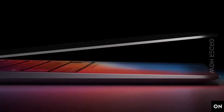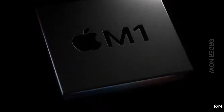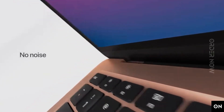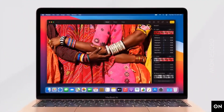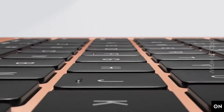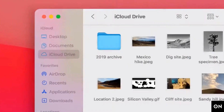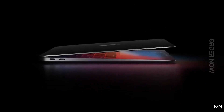Hello, Order Now viewers. Today we're diving deep into the future of laptops with the Apple 2020 MacBook Air, featuring the groundbreaking M1 chip. This isn't just a laptop — it's a leap forward in computing technology. In this video, we'll explore the revolutionary features of the MacBook Air powered by Apple's own M1 chip. Let's get started.